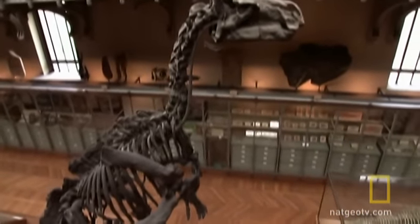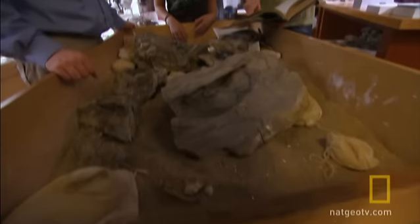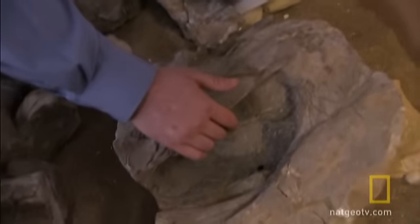The fossils of dinosaurs and other ancient creatures in museums did not begin their journey as pristine bones ready to be assembled like Legos. At Chicago's Field Museum, experts removed the bones of the sharp-toothed ichthyosaur from the solid rock tomb that encased them for over 240 million years.